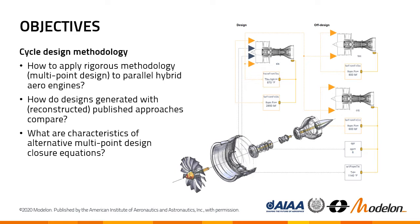Our objective is to understand these design methodologies for these hybrid cycles. We ask ourselves: how can we apply what industry considers the right and rigorous methodology for the synthesis across multiple operating points — these so-called multipoint synthesis or multipoint design schemes? Also, with respect to the two published methodologies, how do the results compare if we apply the methodologies to the same cycle model? And finally, what are really the pros and cons of the alternative options to define the multipoint synthesis with these so-called closure equations?